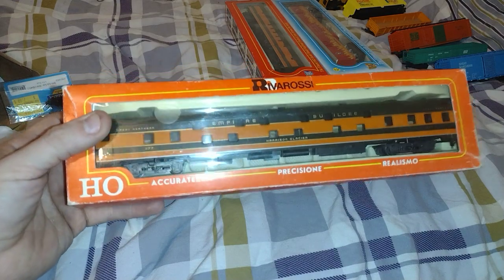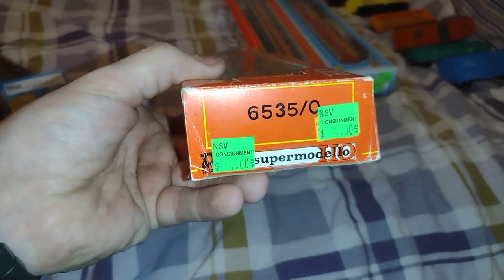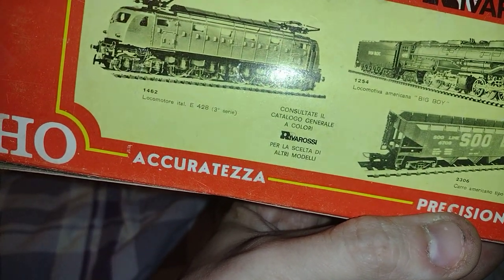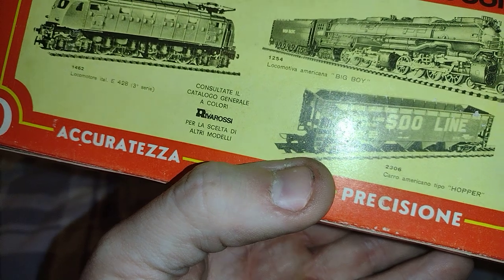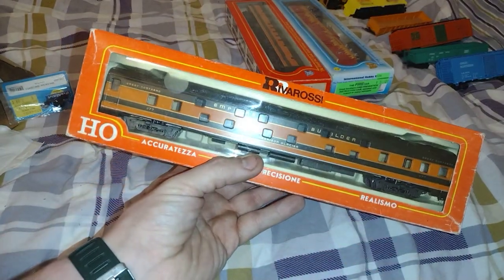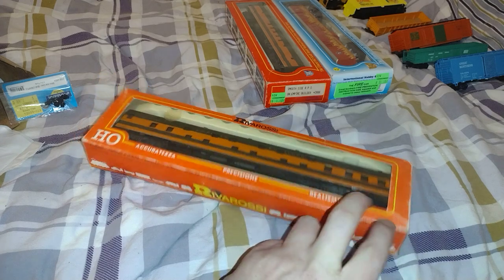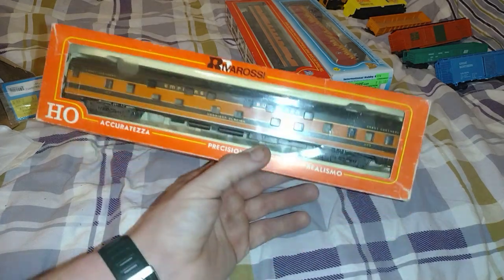Here's another one from Rivarossi — Empire Builder, Harrison Glacier. It's a sleeper car, bunk car. Got that for four bucks. Look at the back of this — Locomotive Americana, Big Boy. It says color in Italian — made in Italy. Absolutely beautiful, look at that. Awesome. And I have the couplers that I can change over to McHenry's — they snap right in here. I think those are made for the heavyweight cars, but I'll try it eventually.